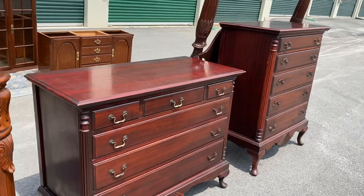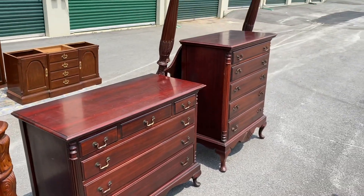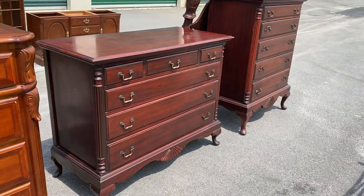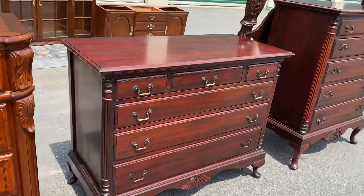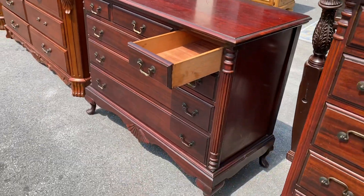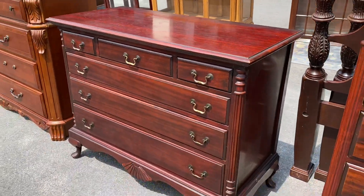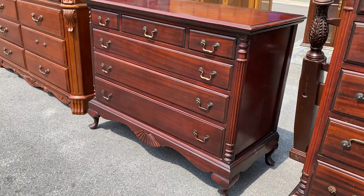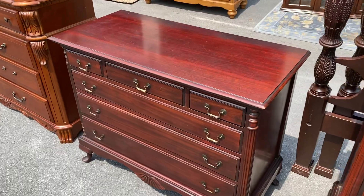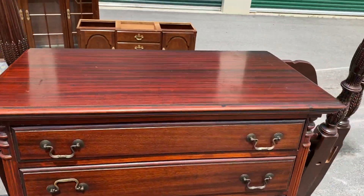Look how small this is - if you're looking for something to fit in specific spaces, this is great. It's mahogany - I'd call it a bachelor chest. It's lower and it's got three drawers on top over three drawers on the bottom, with a little fan accent. It's in pretty good shape with just a couple of minor scratches on top.